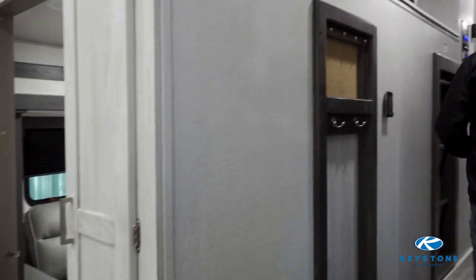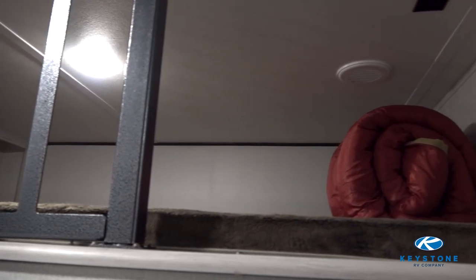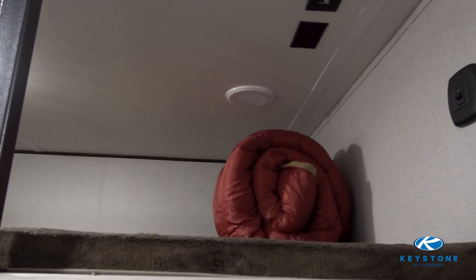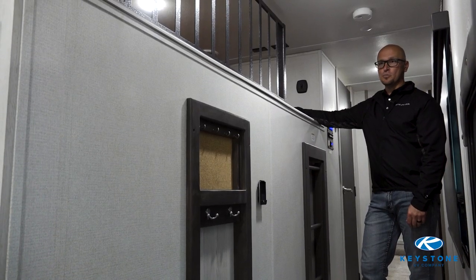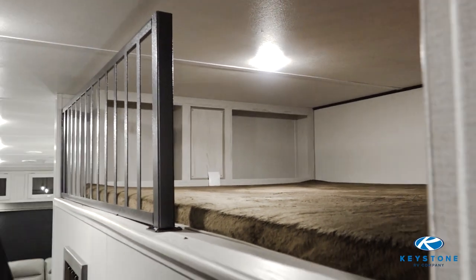As we head up into the master bedroom area, the first thing you're going to notice is what I affectionately call the high bunk above the mid bunk. This is going to be the space where all the kids are probably going to fight to sleep because it's just super cool and a fun place to hang out. As you can tell from all the spots we've pointed out, this coach sleeps a lot of people — you're probably going to be able to sleep comfortably up to nine people in this coach.